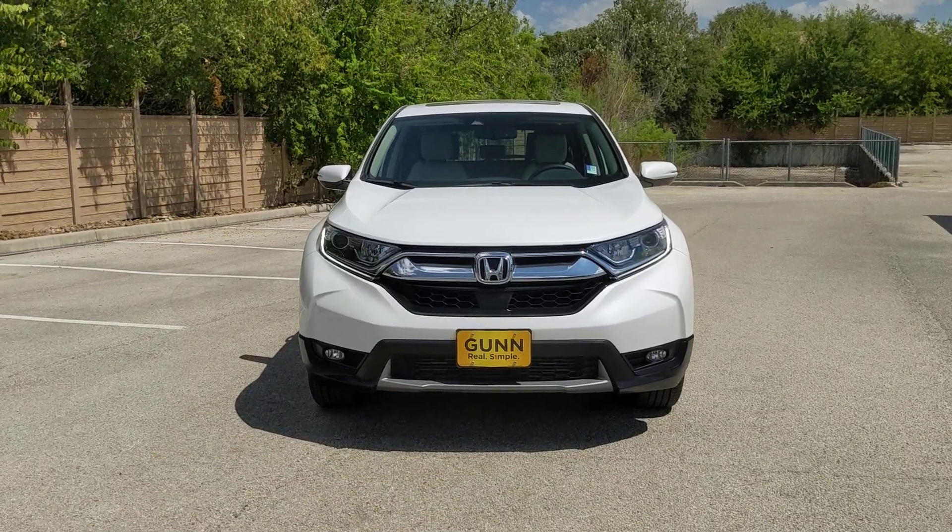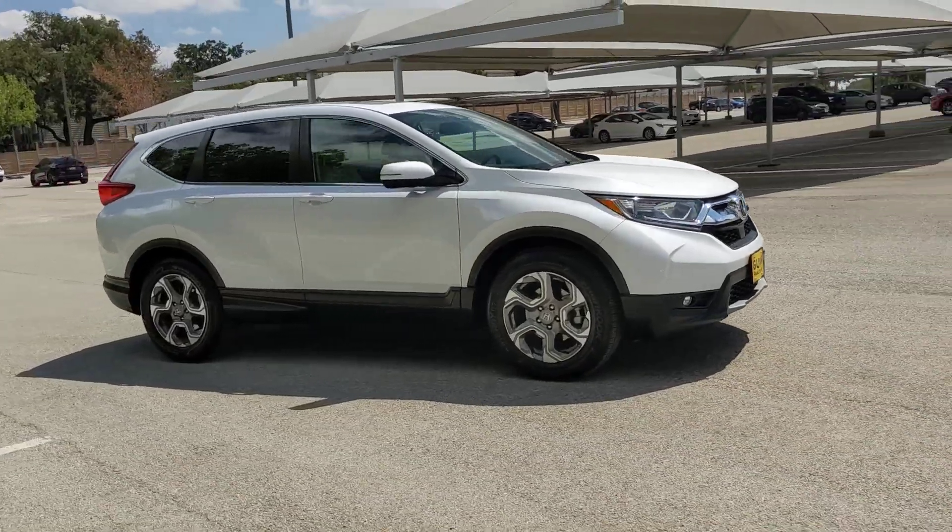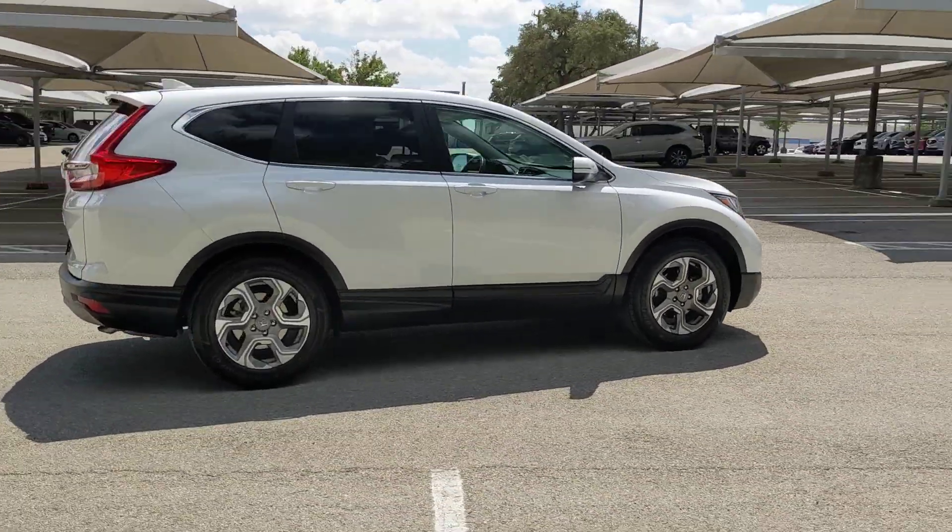Take a moment to check out the 2019 Honda CR-V. With less than 30,000 miles on the odometer, this vehicle stands out from the rest.